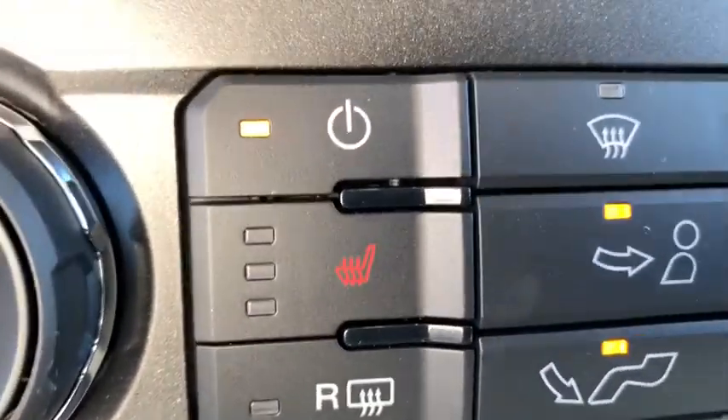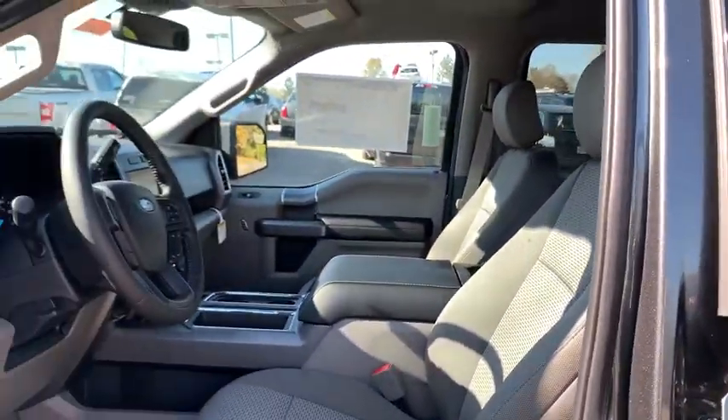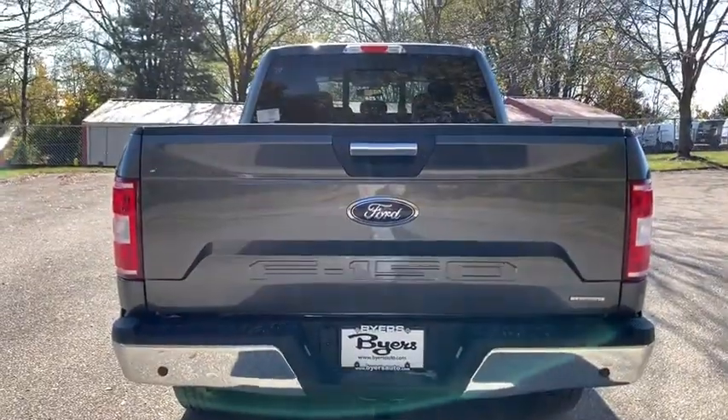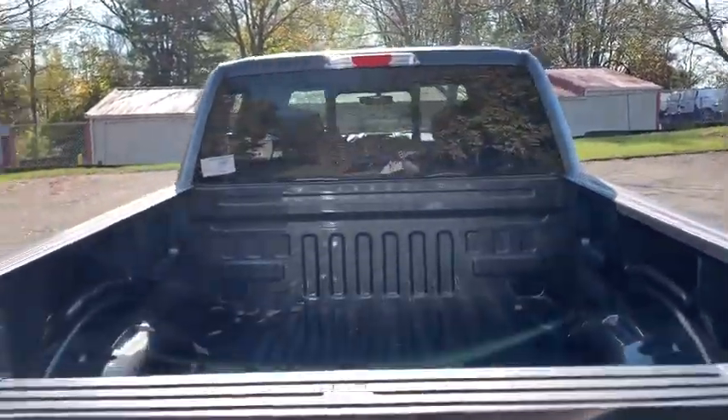Searching for a dependable vehicle that looks great, too? You found it, so stop in today. We'll see you next time. Bye.